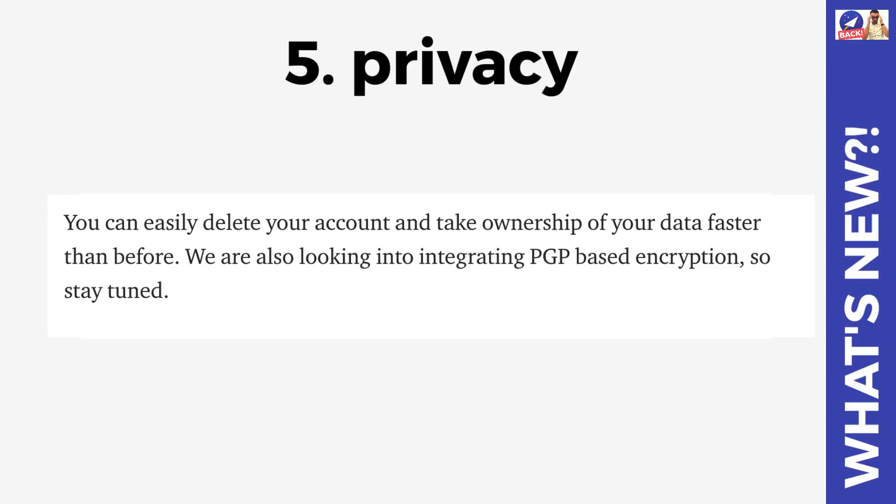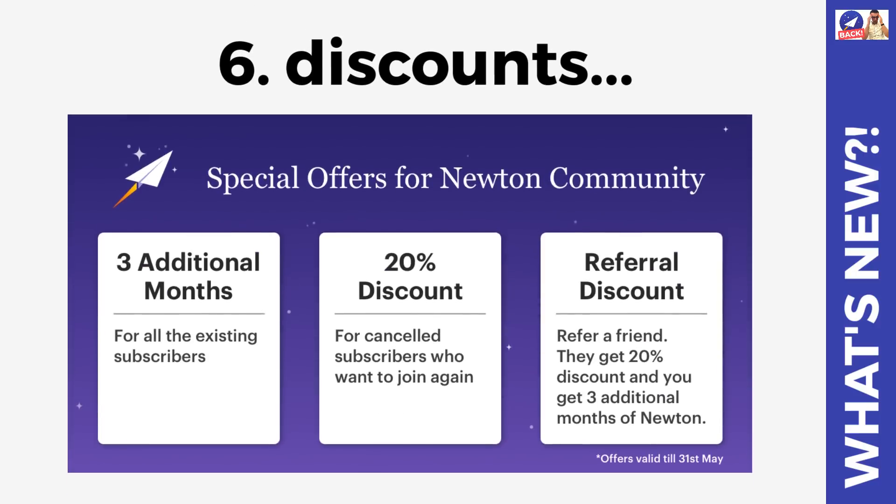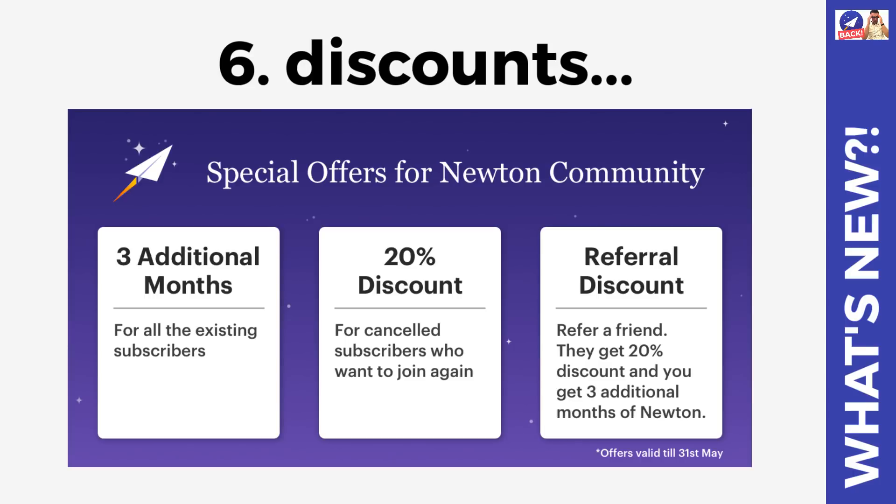You're probably wondering about pricing and what happens if you had a Newton account before. They stated that if you've already subscribed to the Newton app now, you will be added three more months to your subscription for free - so anyone with an active yearly account will get three extra months. Also if you had cancelled your subscription because of the shutdown and want to come back, they're offering a 20% discount and you just have to reach out to their general email. Additionally, if you refer a friend and they subscribe to Newton, you'll get a 20% discount and three more months of Newton, so they've already baked in a strong referral scheme.